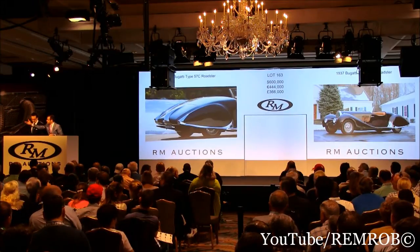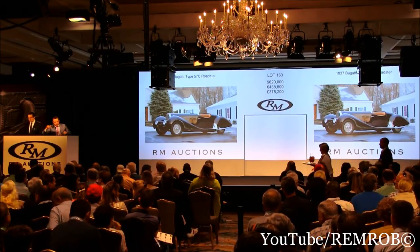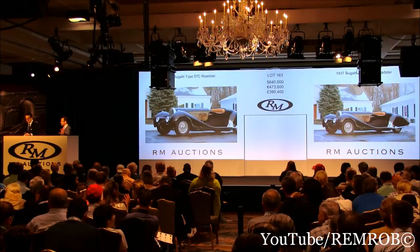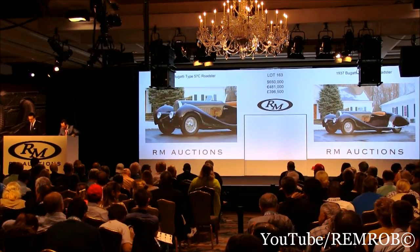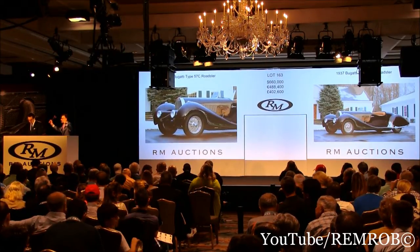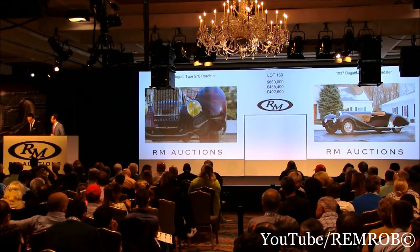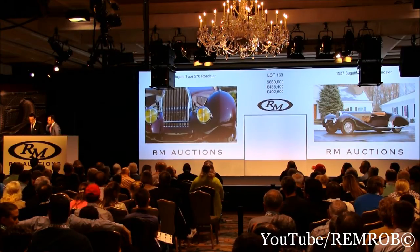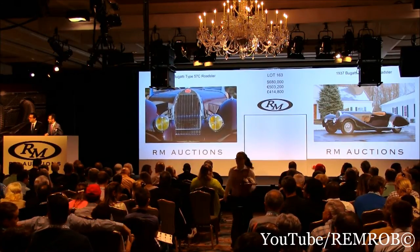$610,000. $620,000 if you like — $620,000. $630,000 now — I've got $630,000. $640,000. $650,000 now. $660,000. $670,000 now. At $660,000 — I'm selling to my bidder. At $660,000 going for the first time, going for the second time. $670,000 — it's against you at $670,000. $680,000. We're against you, Dana. $680,000 — it's my bidder, I'm selling the car here.